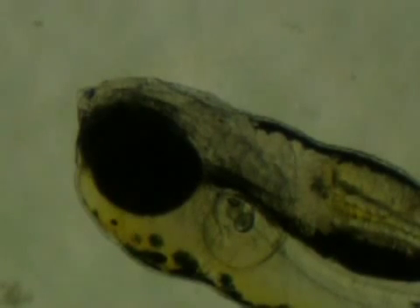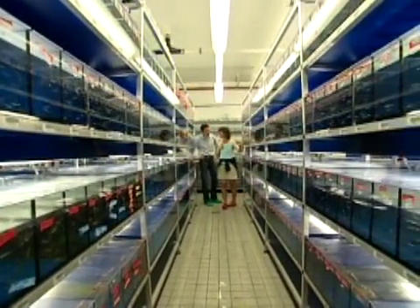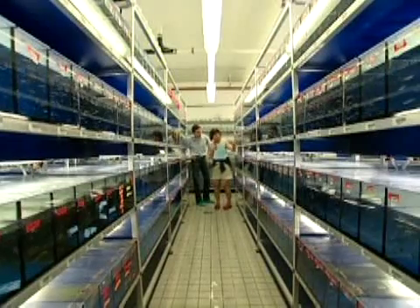In short, the zebrafish is the perfect model organism, especially if researchers require a large number of individuals for cross-genetic experiments. The laboratory in Tübingen has 7,000 fish tanks, home to 400,000 fish. One third of the fish population takes part in a large-scale screen.